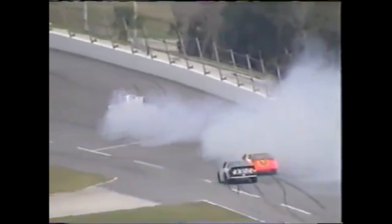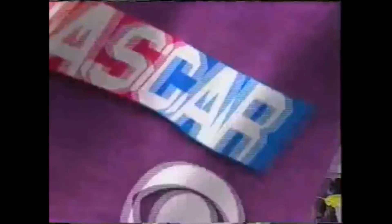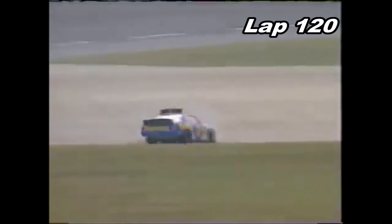Boy, that looked like Donnie and Cale back in '79. Another look — here it is. Schrader gets way down on the grass, trying to move on the inside of Steve Grissom. Well, Grissom was low, and Schrader tried to go down there, but once he got the left side tires down in the grass, it turned him. It's the same thing that happened to Cale and Donnie on the back straightaway years back. Action on the 39th annual Daytona 500.